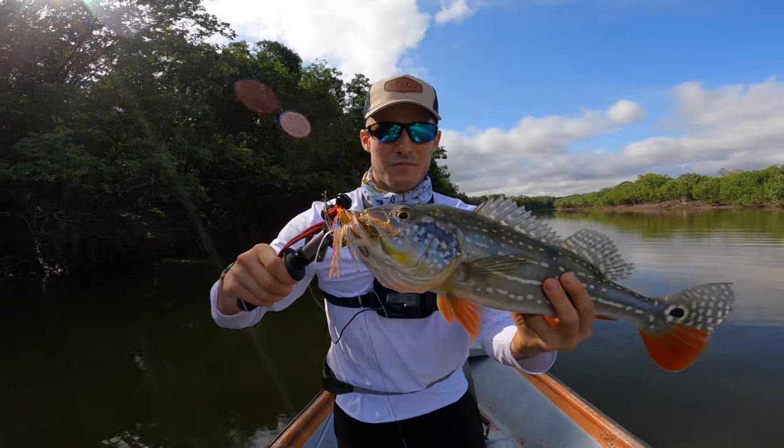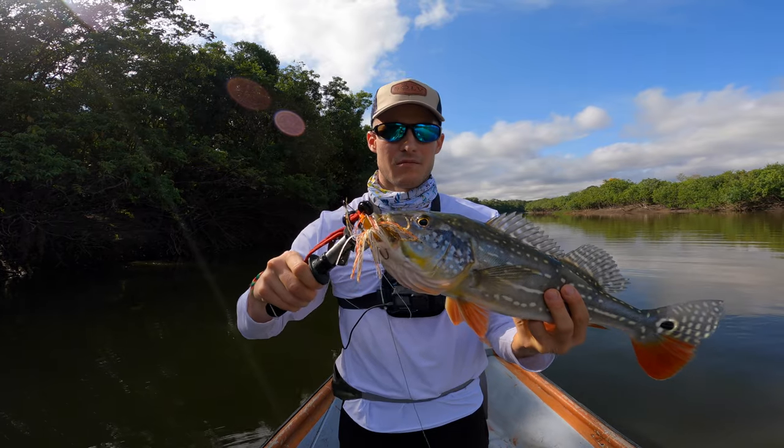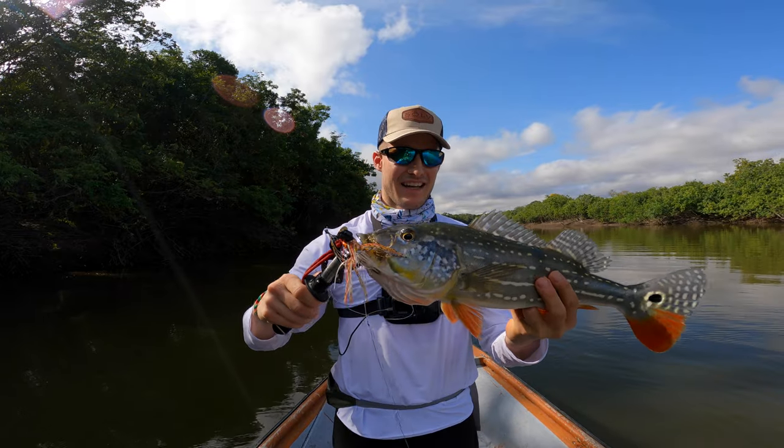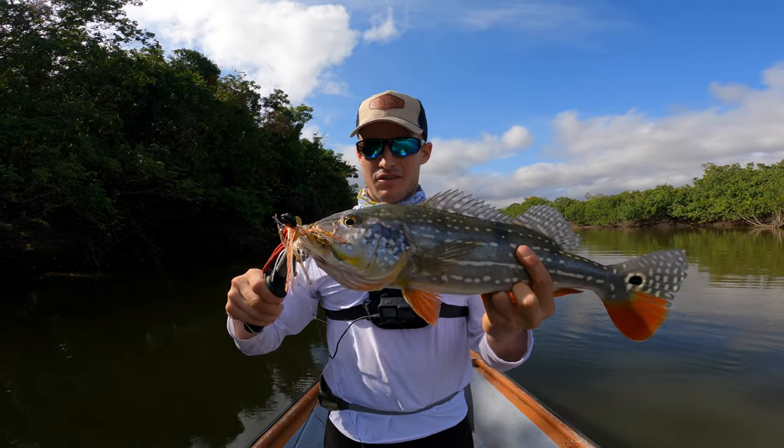So the second fish with the spinnerbait — I thought they might be a little bit deeper because of the sun. I cast it basically directly on the head. Super nice attack, really nice colors with the stripes.